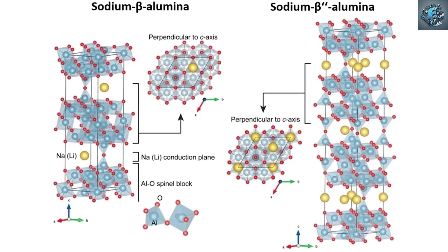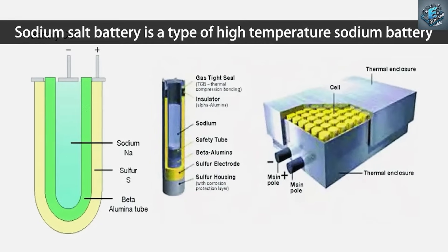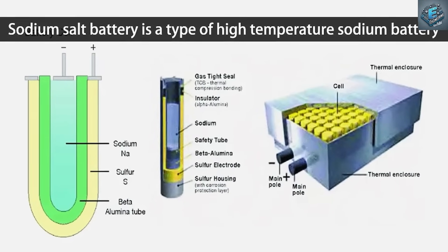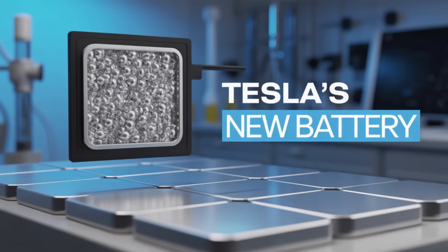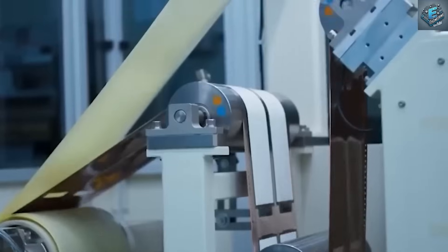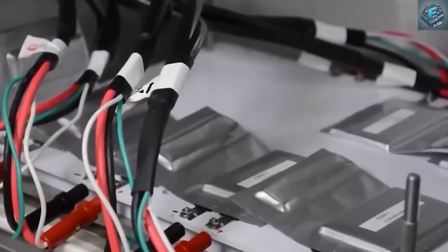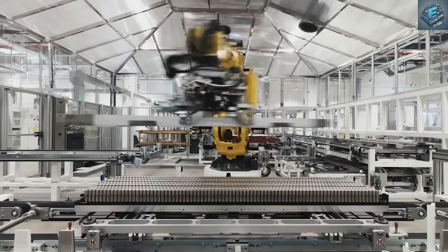For years, solid-state batteries have been touted as the future, promising higher energy density, safety, and longer lifespans. Automakers like Toyota, BMW, and Mercedes have funneled billions into the technology, but the dream has stalled. High costs — up to $100 per kilowatt-hour — paired with complex materials like ceramic electrolytes and ultra-pure lithium have kept these batteries out of reach.